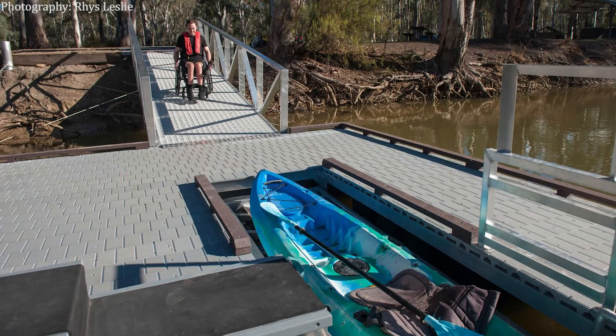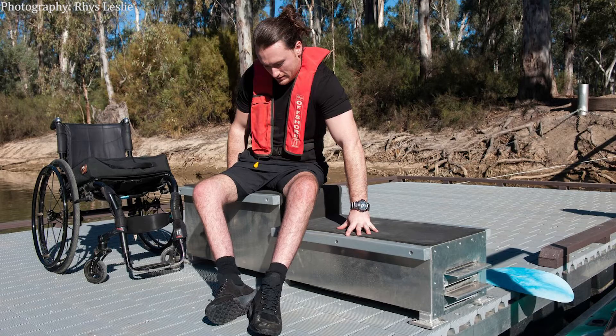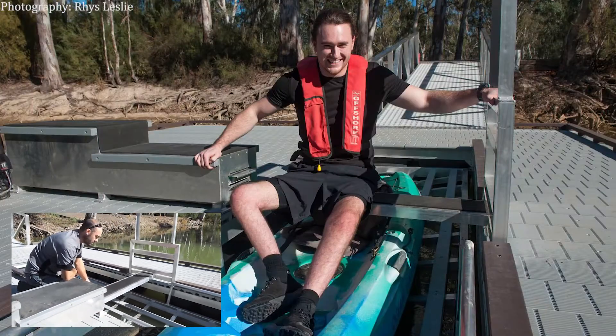We designed a transfer seat to allow easy transition down into the kayak, by simply stepping down the transitions on the seat and using the slide-out to then get into the kayak.